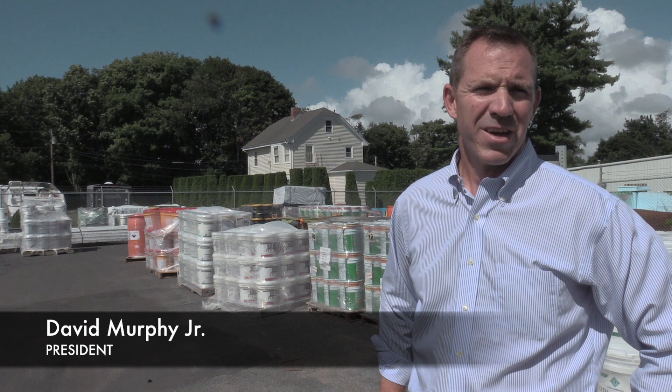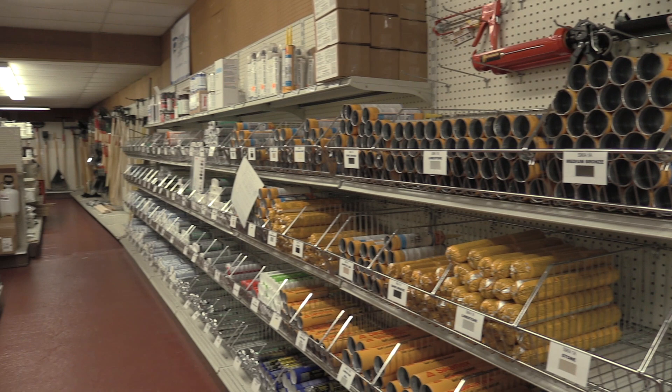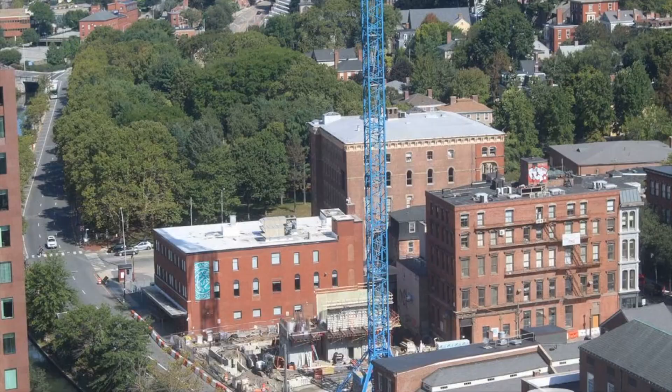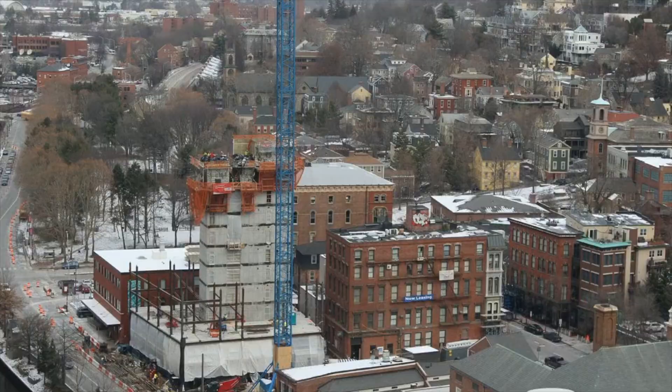Contractor Supply and Contractor Supply Rental Corporation are distribution companies that service the construction industries. We range from renting and selling heavy concrete equipment and specialty decorative equipment, to servicing all of the trades — from a site contractor to a small concrete contractor to a large concrete contractor who would build high-rise buildings and casinos and the largest projects going on in New England.